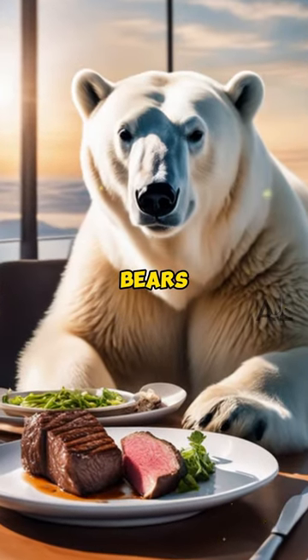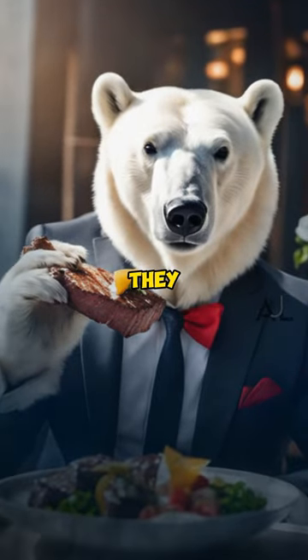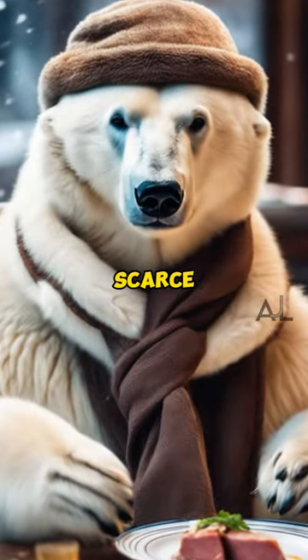During late summer and fall, polar bears experience hyperphagia, an intense feeding period where they gain several pounds daily, preparing for the food-scarce winter.